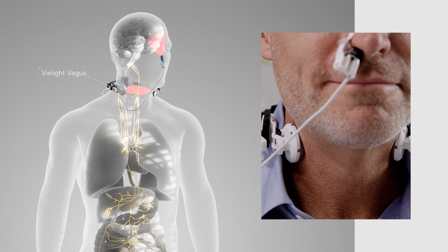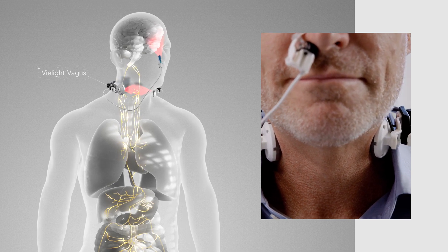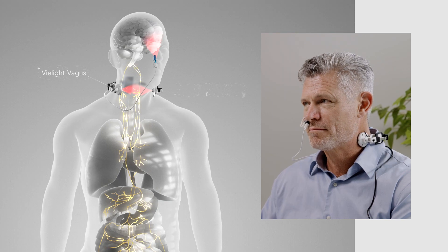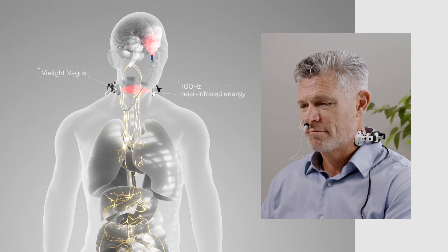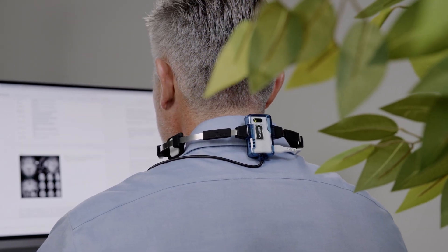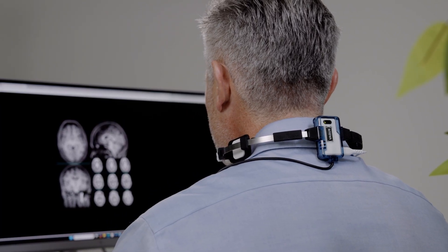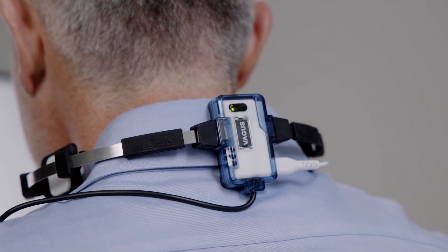This innovative device was engineered to enhance brain-body connectivity by delivering near-infrared energy pulsed at 100 Hz to the vagus nerve on both sides of the neck. Internal studies indicate that the V-Lite Vagus produces consistent beneficial responses in heart rate variability, a key biomarker for wellness and performance.